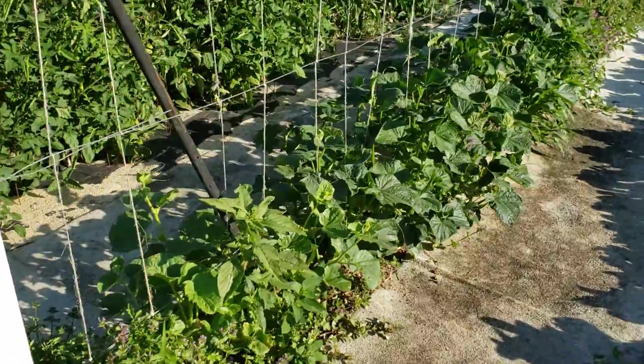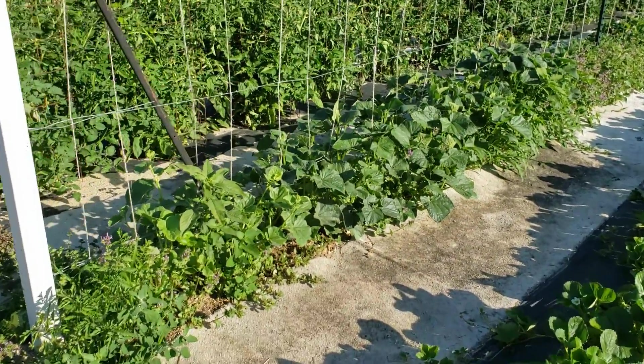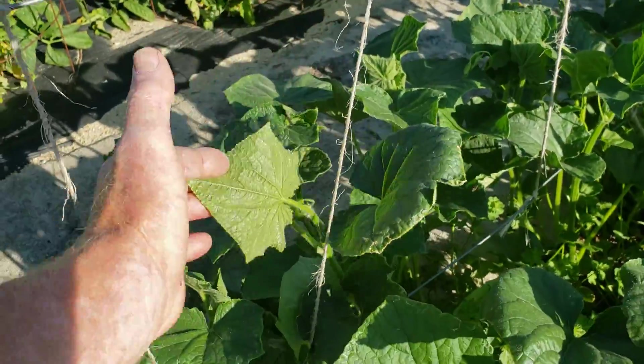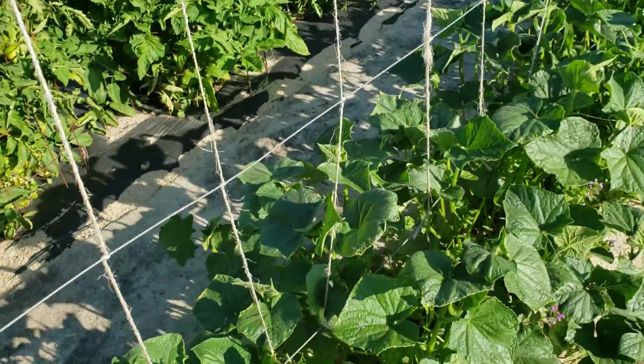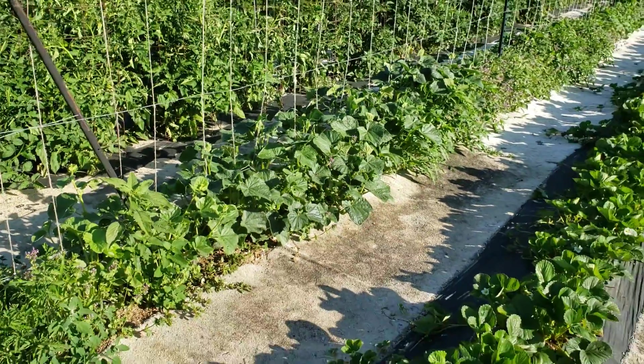The cucumbers need to be weeded and tied to their strings. Can't do that in the morning because the vines will be crisp. If you try to wrap these around the strings, you'll break the cucumber vine — they'll snap because they're so crisp in the cool morning air.